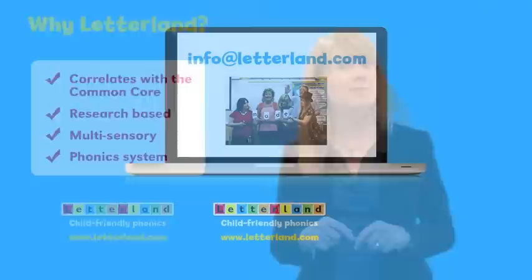For more information about Letterland, or to hear firsthand from educators who have seen measurable improvements using Letterland, please email info at Letterland.com. Thank you.